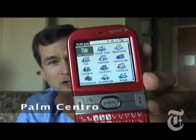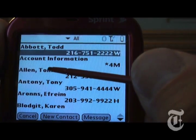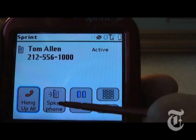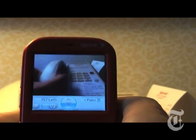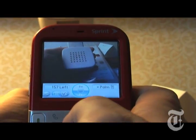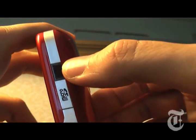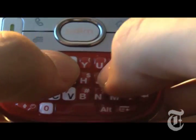I thought I'd give you a closer look at the subject of my Times review this week. It's this — the Palm Centro from Sprint. Basically, it's a trio. It's got a cell phone, complete with speakerphone and Bluetooth, a built-in 1.3 megapixel camera for nice clear stills or videos, a memory card slot, a ringer off switch — hallelujah — and a really, really tiny thumb keyboard.